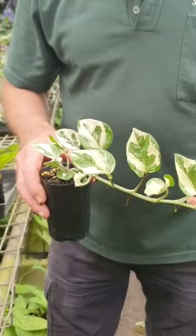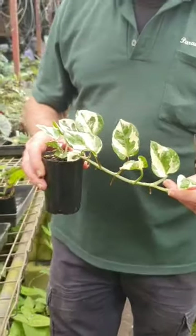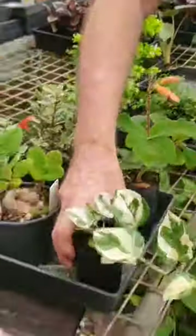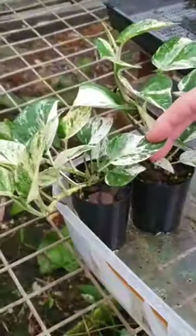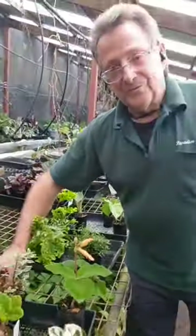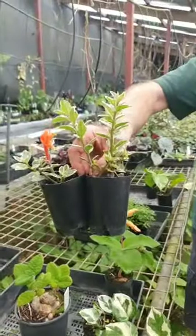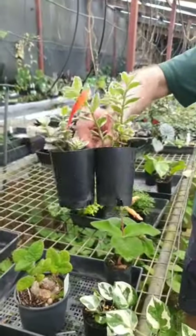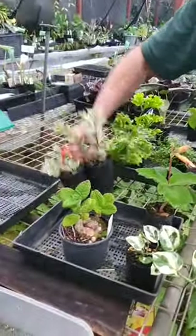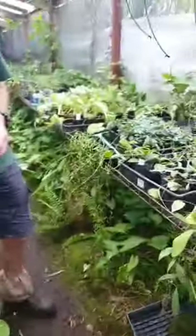That's an Epipremnum Snow Queen, and there's a Marble Queen over here — see how it's marbled. They're nice plants too. We've got a catalogue coming out tonight, by the way — have a look for it. And that's a Variegated Columnea. Great indoor and patio plant — it flowers beautifully. These are just babies taking off.